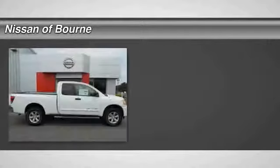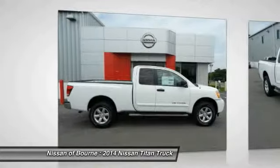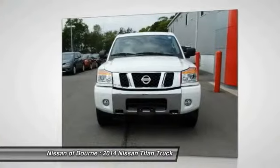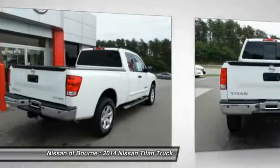The 2014 Titan. The Titan houses the Endurance V8 engine, the largest standard truck engine in its class. But the benefits don't stop there. The massive interior cab boasts a fold-up rear bench seat and a flat loading floor. When it comes to power and comfort, the Titan can't be beat.